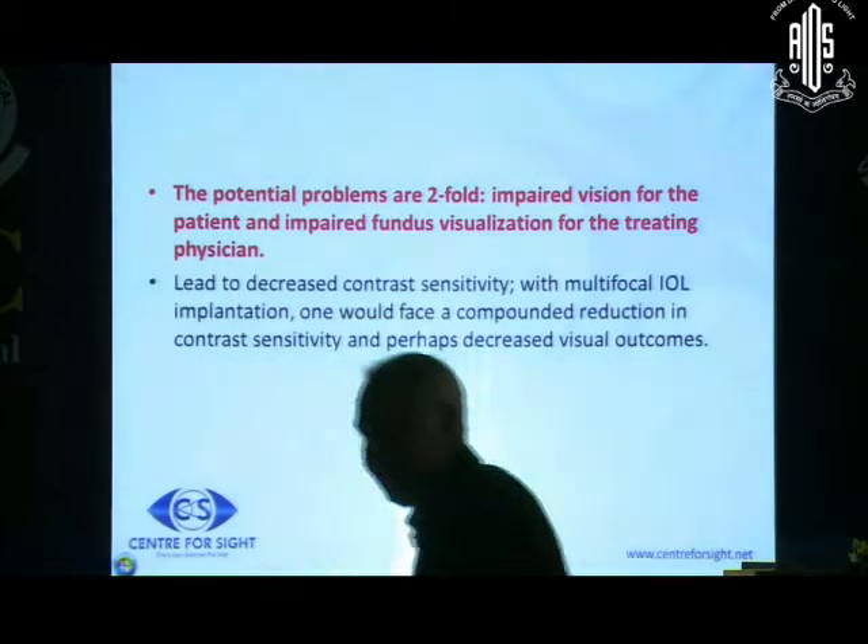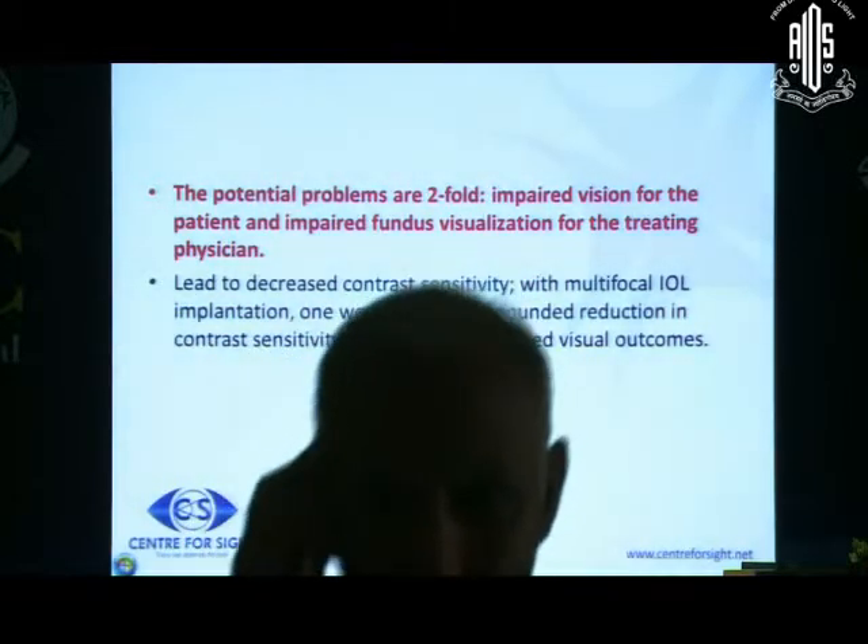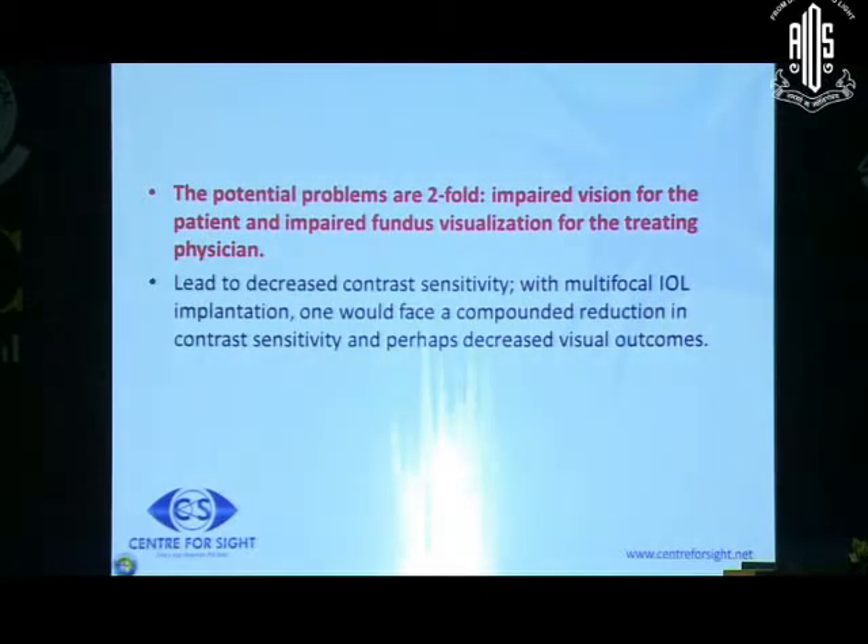Retinal diseases are largely a contraindication. The problems are really twofold: retinal diseases may compromise vision and contrast, and to compound that problem with a multifocal lens, the patient will not be happy. Additionally, if the patient needs a retinal procedure, there's a problem of visualization for the retinal surgeon. A patient with progressing diabetic macular conditions or moderate NPDR - it is best not to do multifocal in such patients.